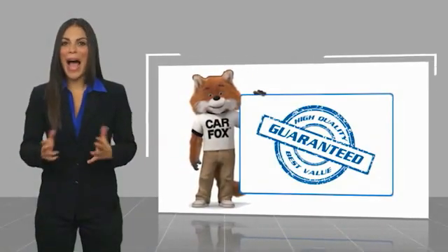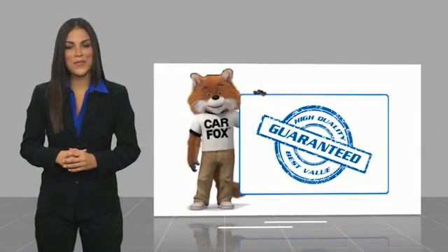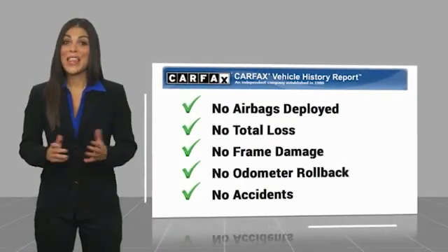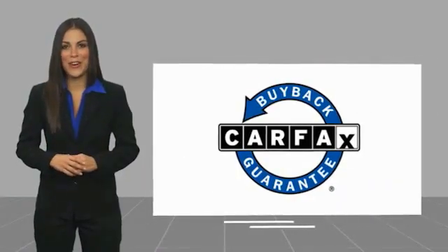Here's another high-quality vehicle with the Carfax Vehicle History Report. Be sure to find a complimentary copy of this report online or contact the dealership. This vehicle qualifies for the Carfax buy-back guarantee.